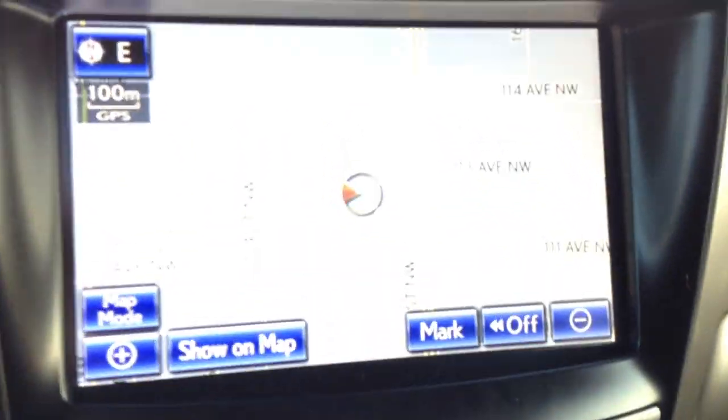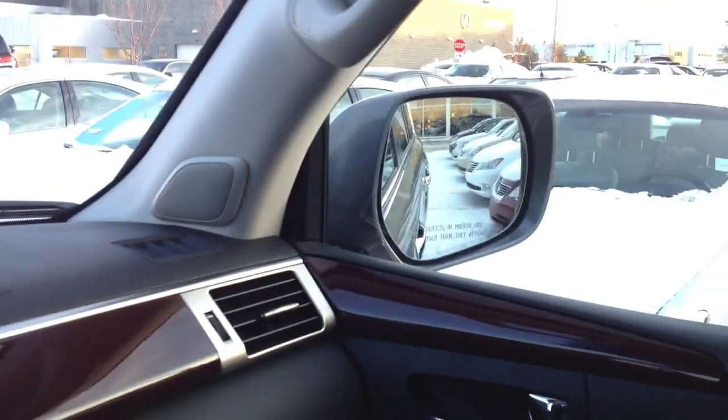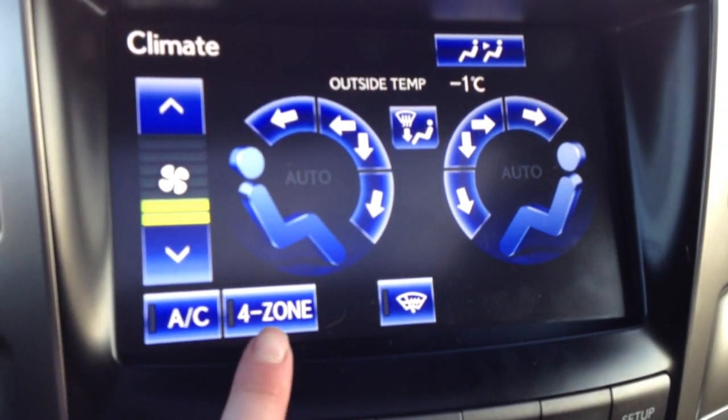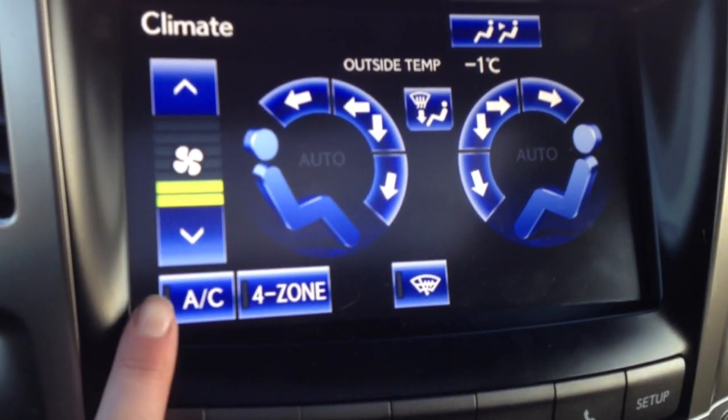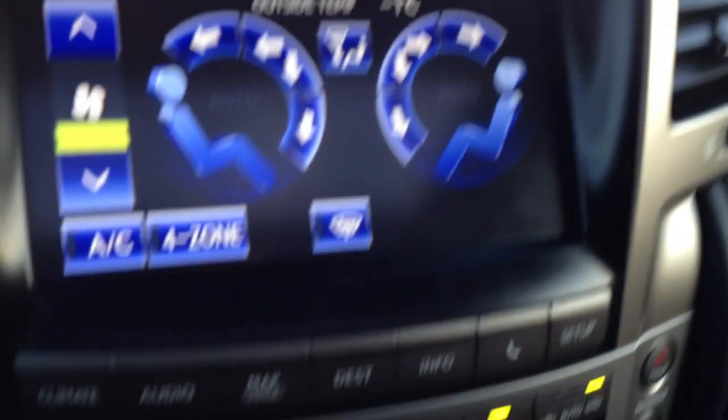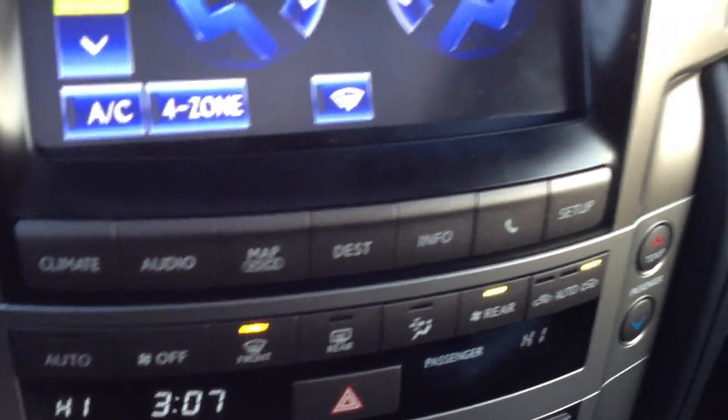In the middle you have your display screen with navigation, backup camera, and the rear-view or side mirrors auto tilt down when you're in reverse. For climate you have four-zone independent climate control with AC, windshield wiper de-icer, and front and rear defrost.